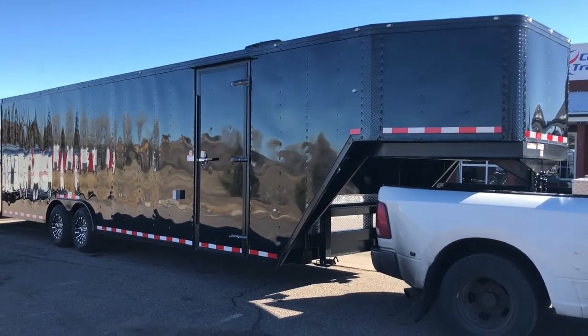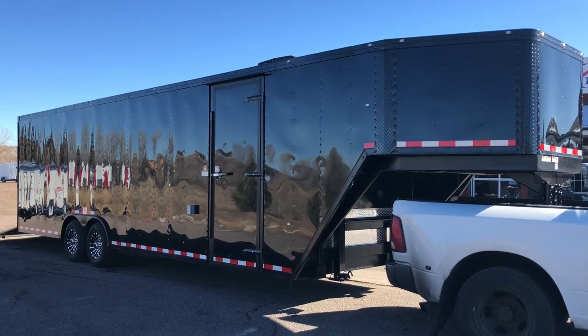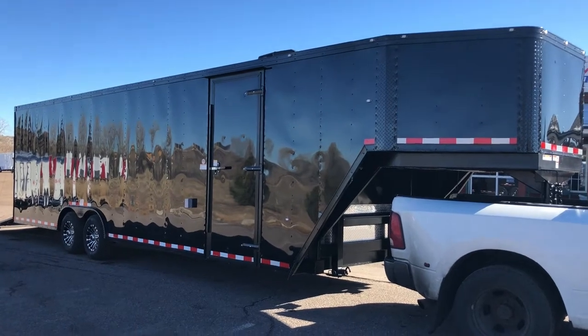Hey everybody, it's Colorado Trailers. We just got a gorgeous black blackout eight-and-a-half by 36 gooseneck in stock. This is a 2018 Cargocraft eight-and-a-half by 36 gooseneck, again in the black blackout package.